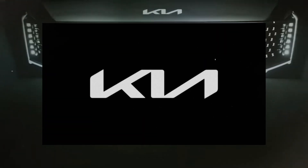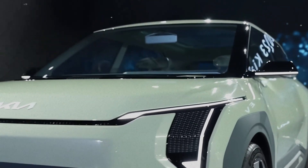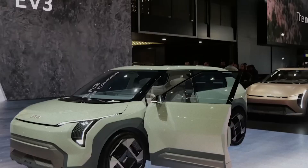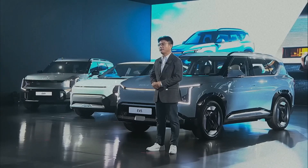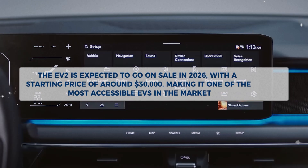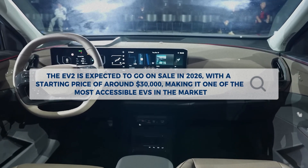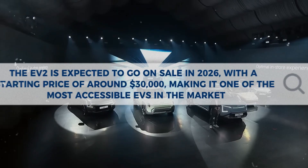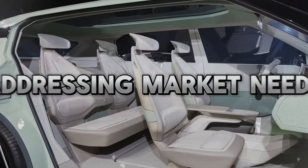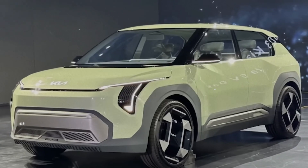Kia has unveiled its latest electric vehicle, the EV2, a compact hatchback that aims to revolutionize the affordable EV market with its innovative features and performance. The EV2 is part of Kia's ambitious plan to launch 16 new EV models by 2030, covering various segments and customer needs. The EV2 is expected to go on sale in 2026 with a starting price of around $30,000, making it one of the most accessible EVs in the market. The EV2 is designed to cater to the growing demand for affordable EVs, especially in the European market where Kia expects to sell 40% of its EVs by 2030.